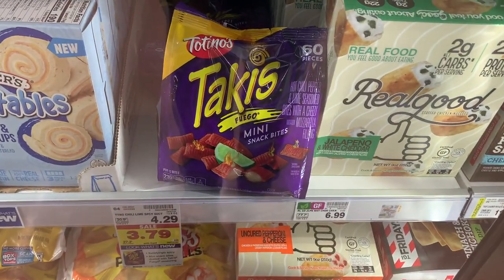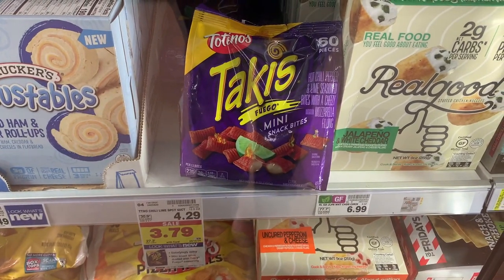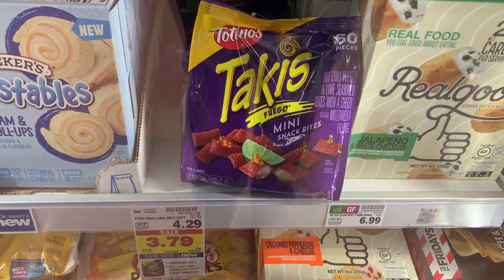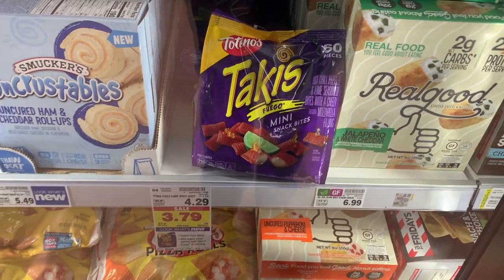Honorable mention on these Totino's. They are $3.79 on sale, there's $1.25 printable and $1.25 Savings Star, so it takes $2.50 off, bringing these down to $1.29, which is a pretty awesome price.